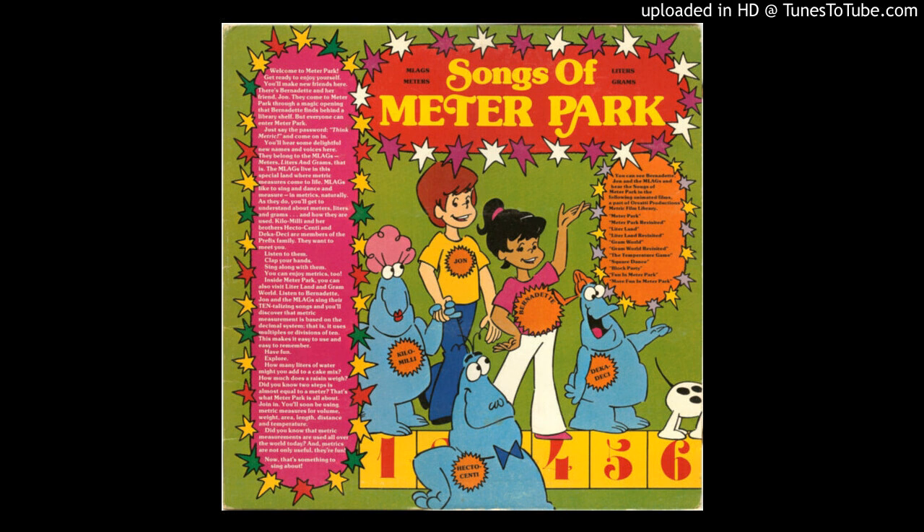1 milli, 2 milli, 3 millimeters, 4 milli, 5 milli, 6 millimeters, 7 milli, 8 milli, 9 millimeters. 10 millies are 1 centi.